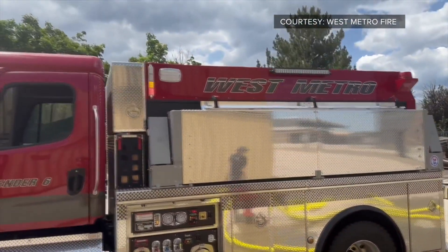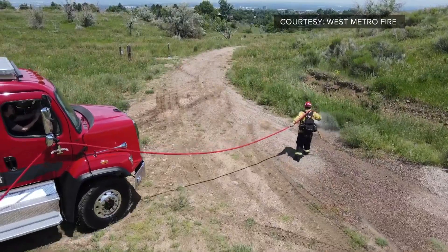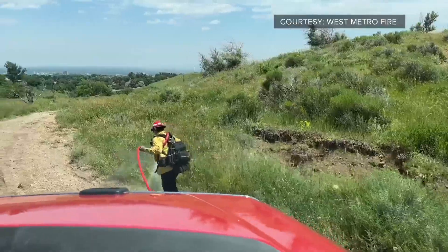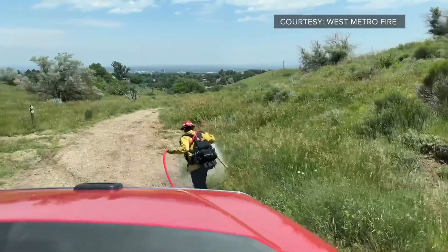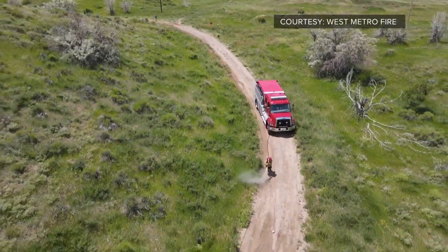It can carry 2,000 gallons of water with a 750-gallon-per-minute pump. It's more water and more capacity to fight wildfires. West Metro Fire has a large wildland urban interface and highways in their district. And in a lot of those areas, there are no fire hydrants or water supplies. And that's where this tender comes in handy.